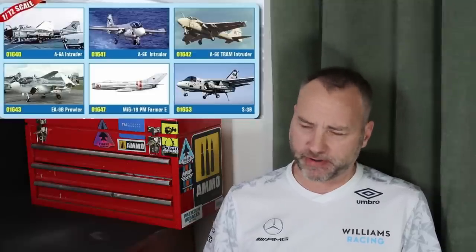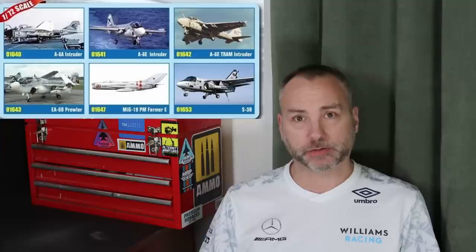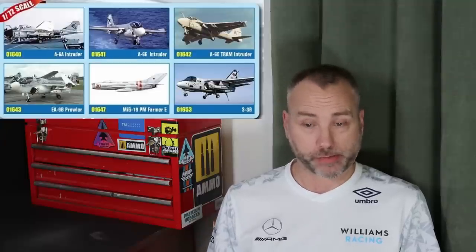Also in 1/72 scale: the MiG-19 has been in the catalogue for a very long time, but the difference now is there's box art — and normally when there's box art it means it's close. I'm really hoping we'll see the MiG-19 from Trumpeter this year, but honestly I'm not holding my breath after waiting so long. That's it for Trumpeter aircraft.